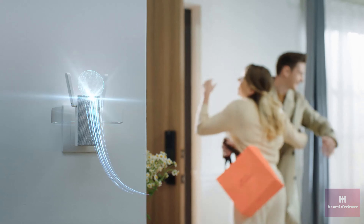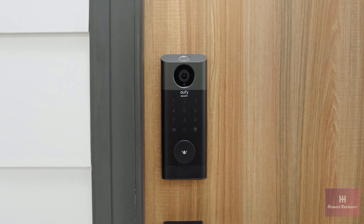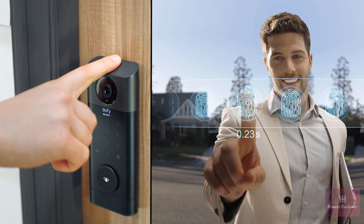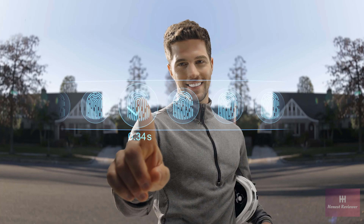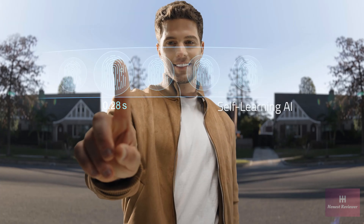Check out those line thingies — that's your data. It'll be securely uploaded to your Chime for free. Video Smart Lock features the fastest advanced fingerprint technology. Unlock in any situation and watch the self-learning AI increase its speed and accuracy the more often you use it.